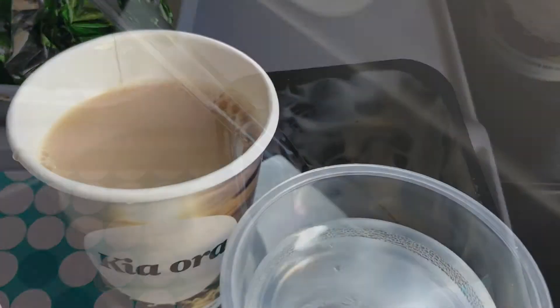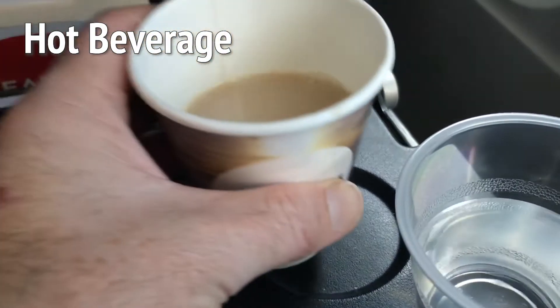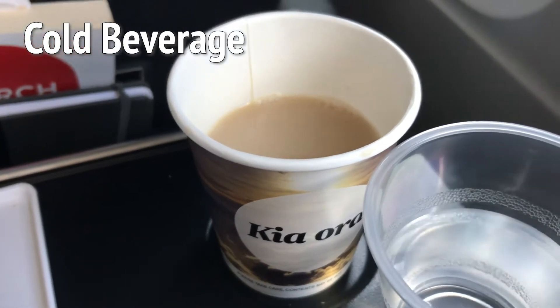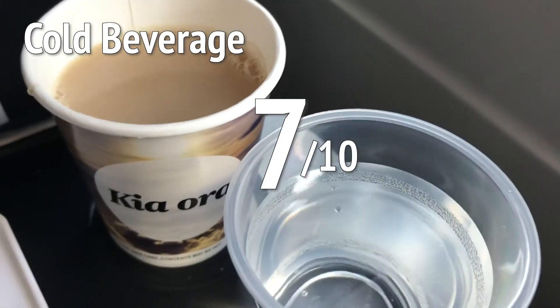Nice one, New Zealand. Now, I'm not going to beat around the bush on the Kapiti hot beverage — it was just a Kapiti. Going to give that a fairly pedestrian 5 out of 10. But there was a full bar service, and that's pretty cool. I only had water, but I could have had anything. That's awesome — 7 out of 10.